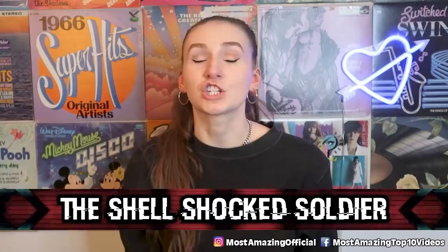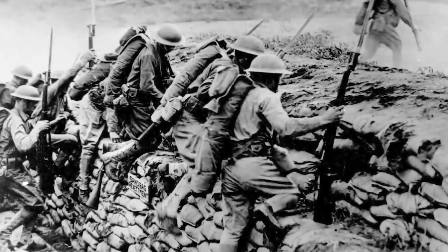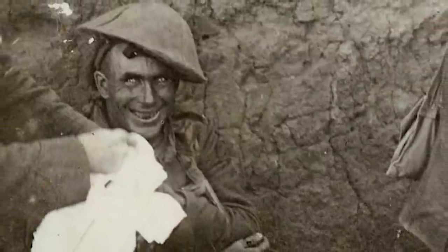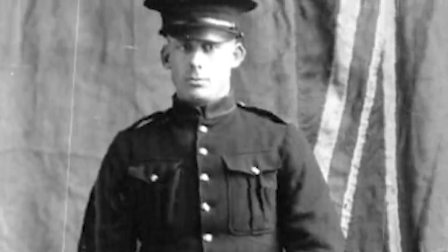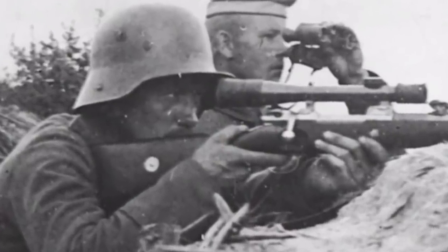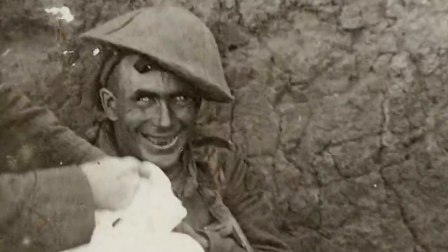In our ninth spot, we have the Shell Shocked Soldier. This photo was taken back in 1916 during World War I. The soldier in the photo is suffering from shell shock, hence his facial expression. It seems like this soldier is Private Robert Lindsay Rogers. On the morning of September 16th, 1916, he was in a trench cleaning his rifle when he was hit in the neck by sniper fire. Thankfully he survived, but he was stuck laying in the trenches bleeding out, waiting to be rescued. This photo was taken when people came to his rescue, and it's just so disturbing knowing the horrors he went through and saw.